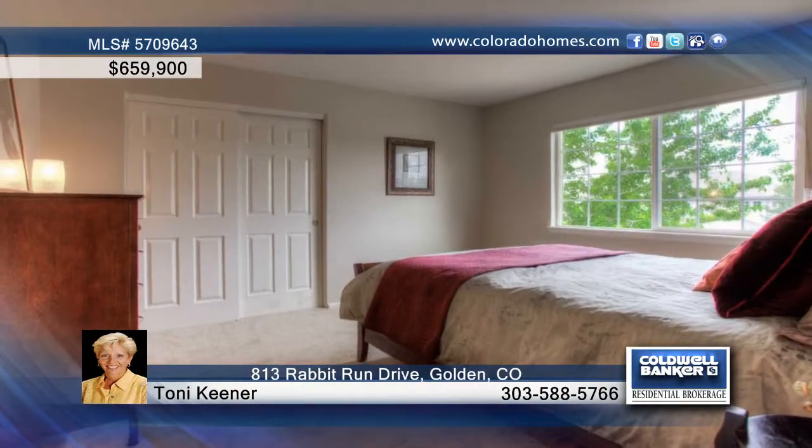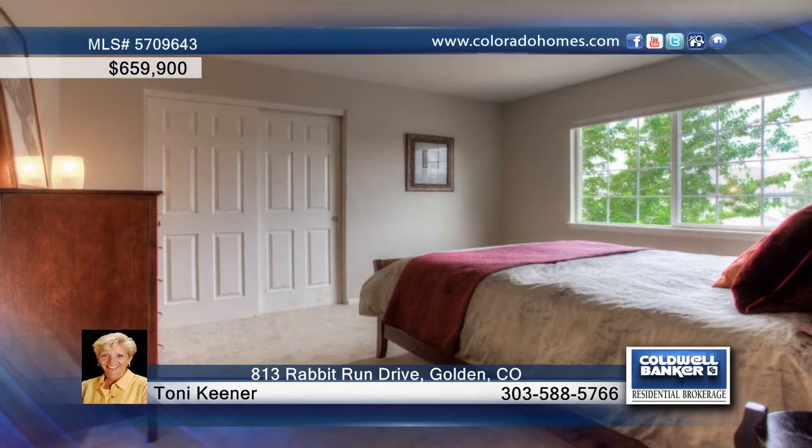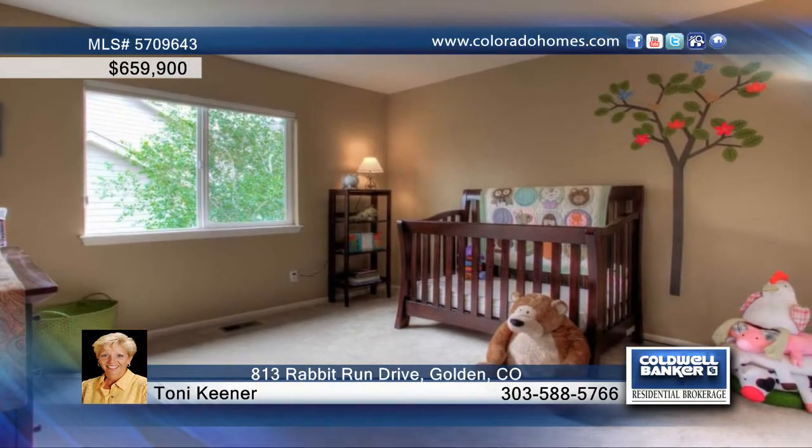The nicely appointed great room features an impressive wall of windows and a cozy gas fireplace for those cooler nights. The handsome study offers slate tile and beautiful built-in cabinets.